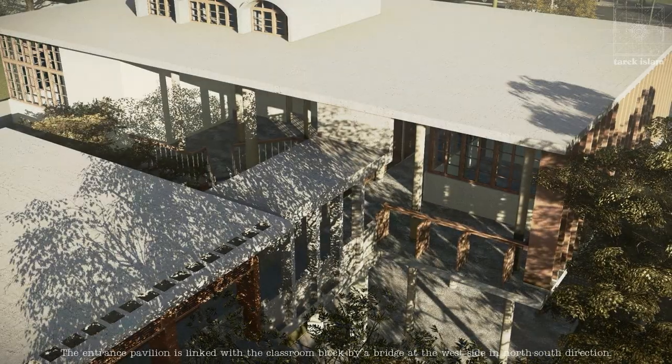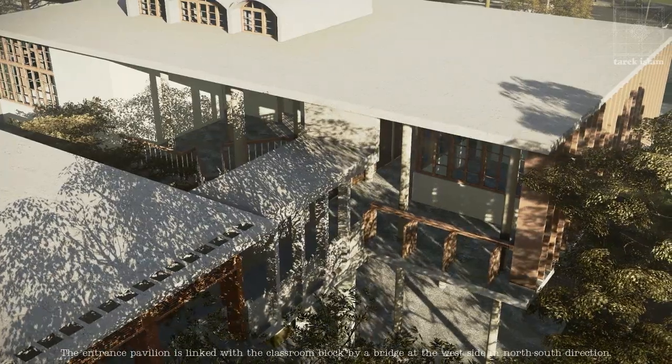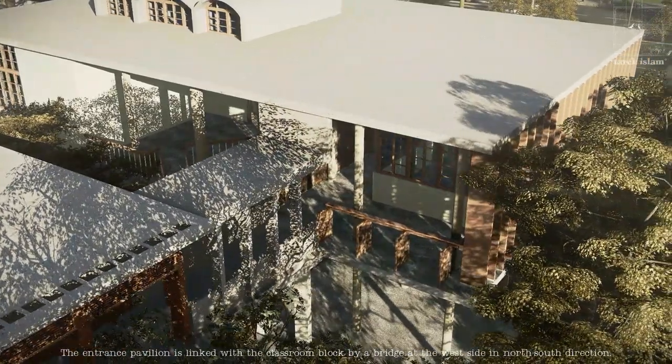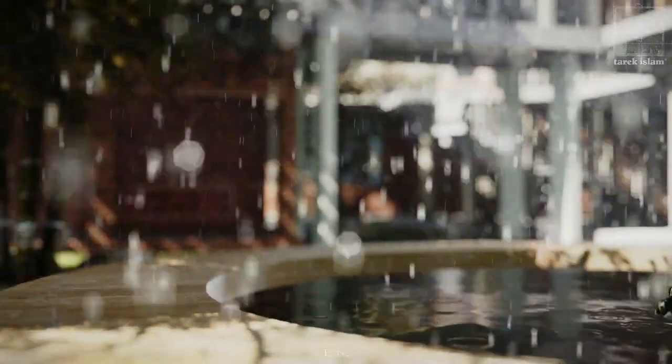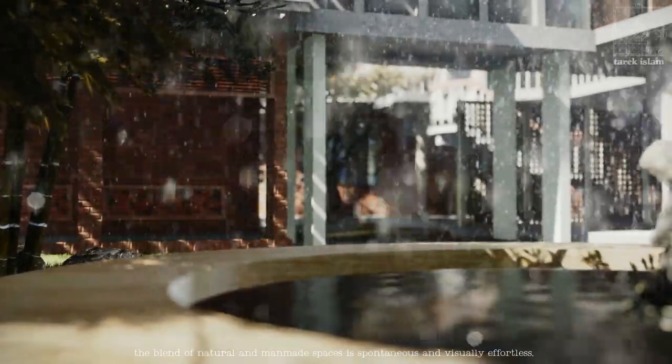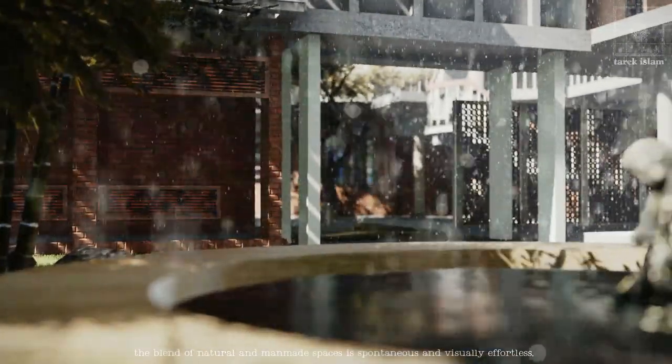The entrance pavilion is linked with the classroom block by a bridge at the west side in north-south direction. Here, the blend of natural and man-made spaces is spontaneous and visually effortless.